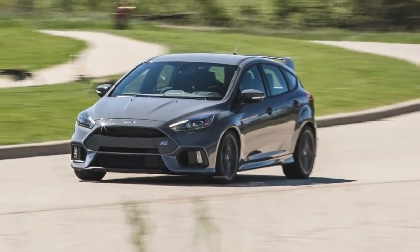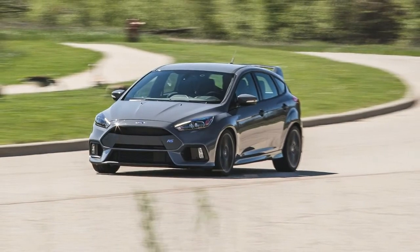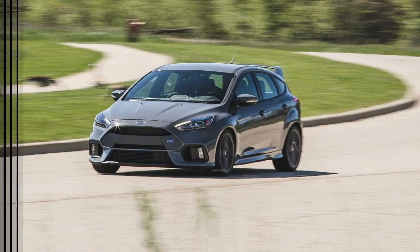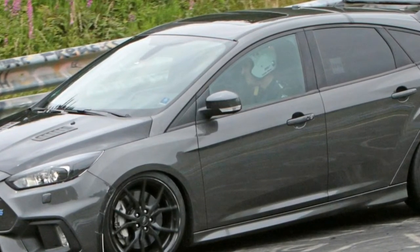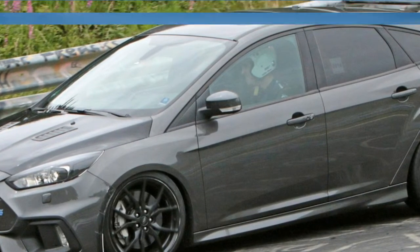The exterior adds gloss black features, including the roof and mirror caps. The rear roof spoiler is now painted gloss black too, and it wears RS logos on the side wings. A set of painted 19-inch wheels become standard.